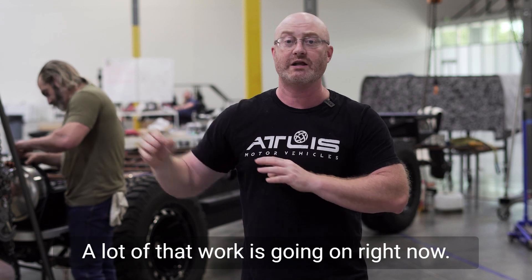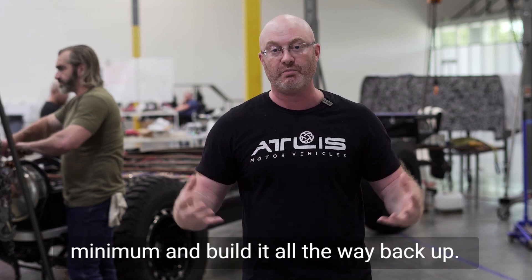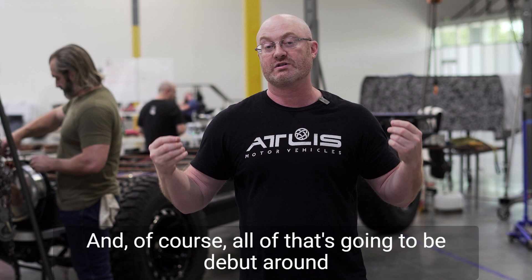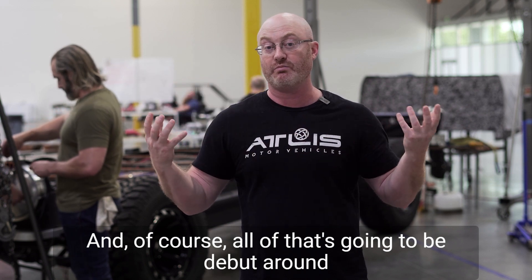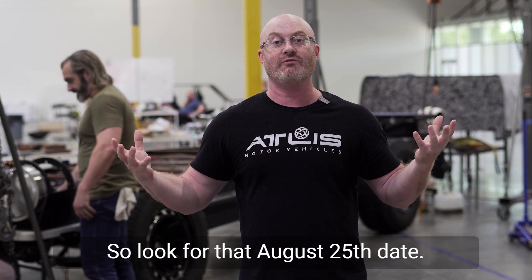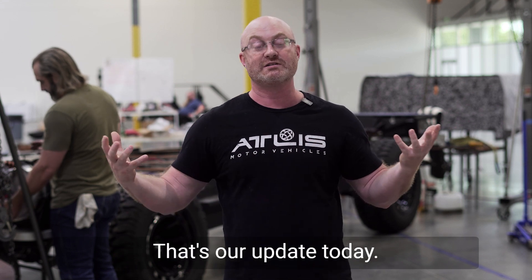A lot of that work is going on right now, and that's why we tore it down — so we can break it down to the bare bones minimum and build it all the way back up. Look for that to happen over the next couple of weeks, and of course all of that is going to be debuted around August 25th. We've got something big going on that date, and that's why we tore down the Skella truck. That's our update today.